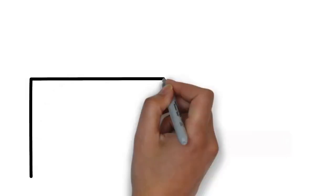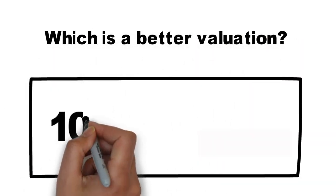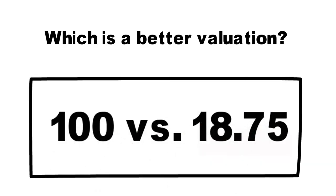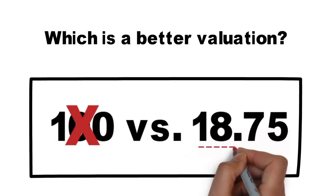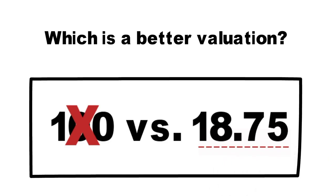In summary, Ben's price to free cash flow ratio was 100, whereas Maggie's was 18.75. Maggie's valuation based on price to free cash flow is significantly better. Ben's coffee shop looks overvalued. Based on this, we might want to wait to invest in Ben's coffee shop until he offers a lower price, or consider other investments altogether.